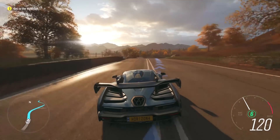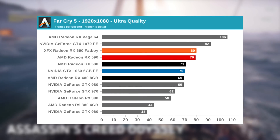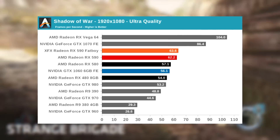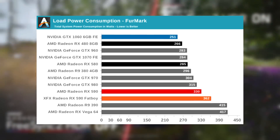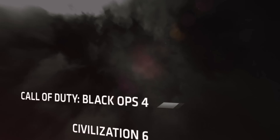Thanks to its new 12 nanometer process they were able to pull a little more juice out of it. It beats the GTX 1060 6GB in almost every test with two or three exceptions. The card is pretty power hungry though — it consumes almost as much power as the 2080, which is a little concerning. At a $280 price point it's not worth it in my opinion, no questions asked.